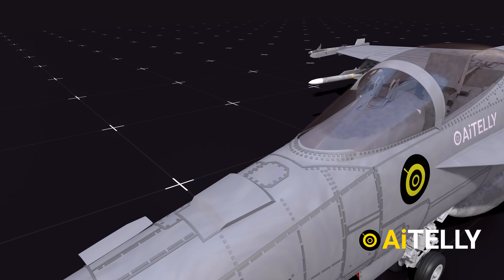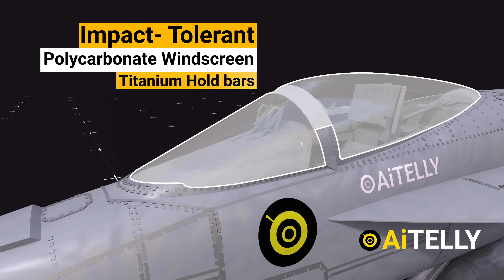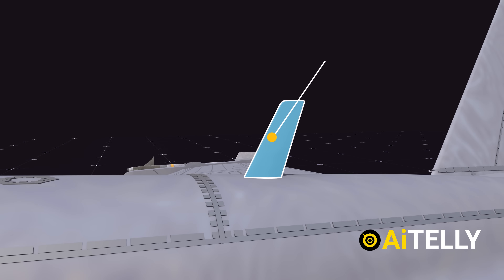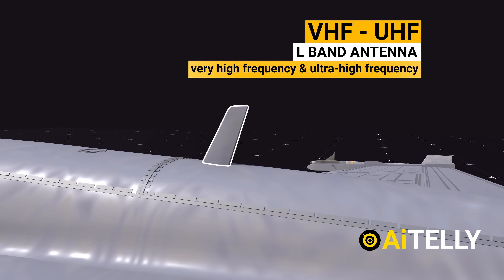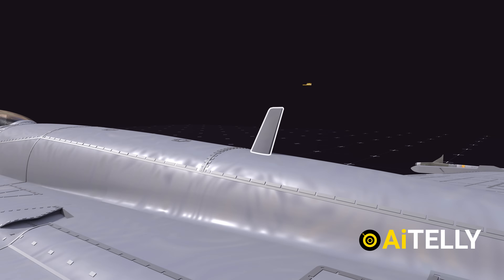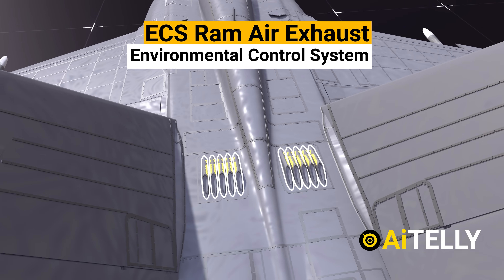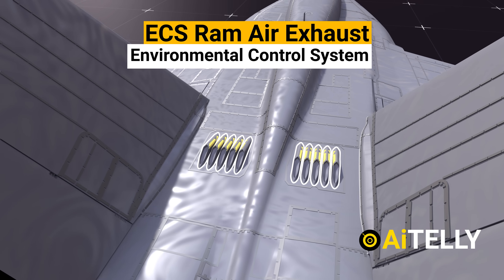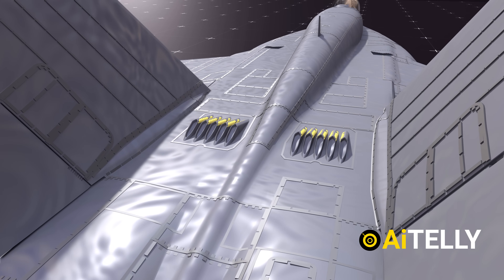Moving back, we have the impact-tolerant polycarbonate windscreen with titanium hole bars, which helps protect the pilot from blast fragments. This is the VHF/UHF L-band antenna, which uses very high-frequency and ultra-high-frequency signals for two-way radio. Further back is the ECS RAM air exhaust, or environmental control system, which provides temperature and pressure-regulated air for heating, with twin valves providing air to the primary heat exchanger.